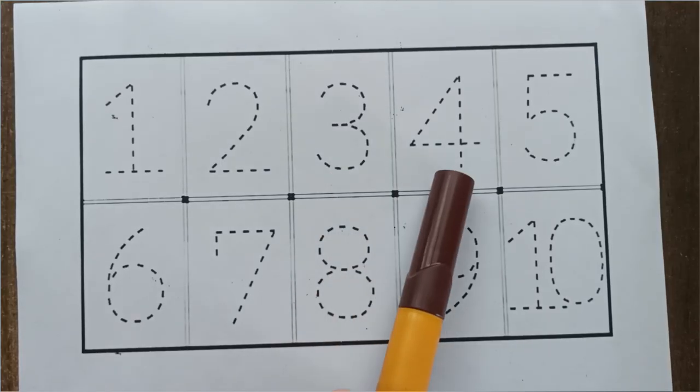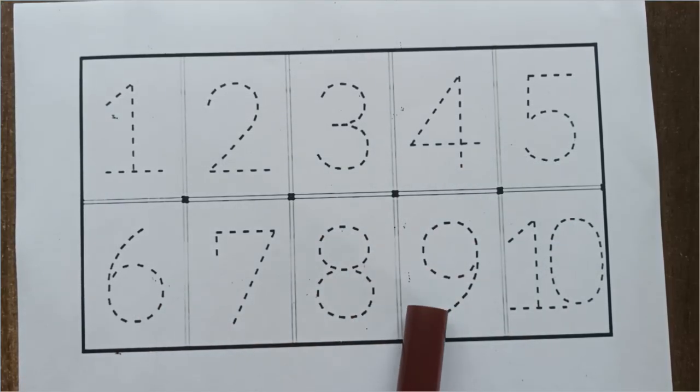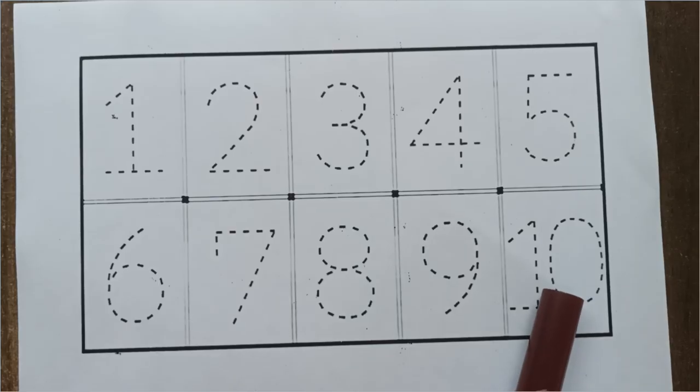1, 2, 3, 4, 5, 6, 7, 8, 9 and 10. Let's learn color and number.